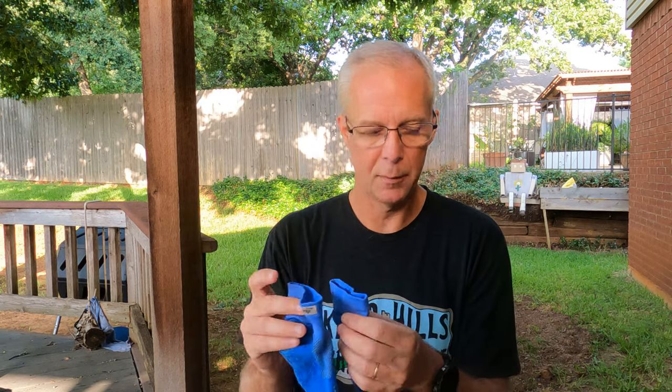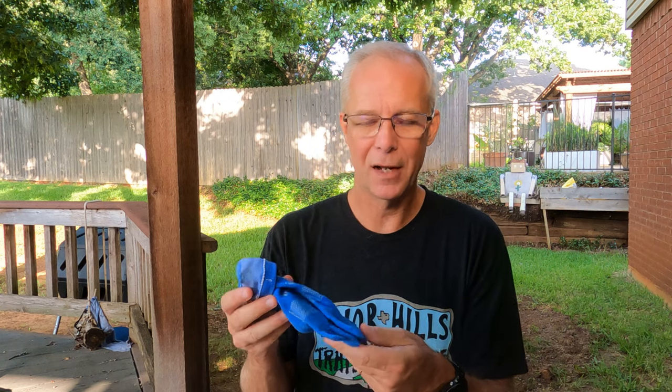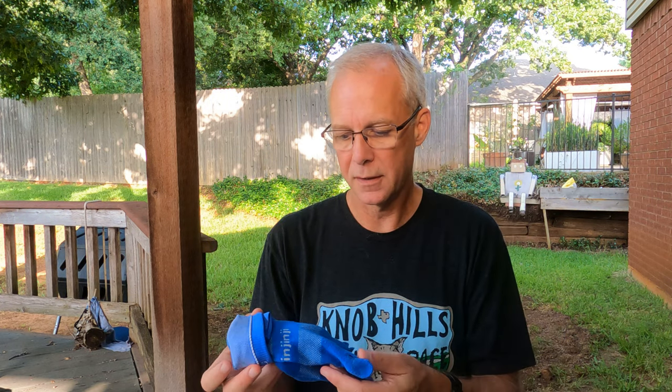Now, the disadvantage to toe socks is they are kind of a pain to put on and take off, and they do cost — I think Injinji pairs are $13 to $19 if you go to their website. So for shorter runs and for just wearing around the house or casually, I prefer not having toe socks because I don't like having to work them on.